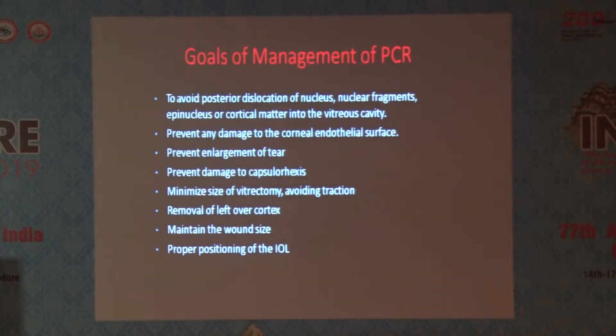What are the goals of management of any PCR? To avoid posterior dislocation of the nucleus, nuclear fragments, epinucleus, or cortical matter into the vitreous cavity. Prevent any damage to the cornea — this is very important. Of all modifiable things, once we have permanent corneal endothelial damage with excessive loss of endothelial cells, the whole management can change drastically. Prevention of endothelial damage is one of the most important things, because it might lead to a totally different paradigm shift in management.